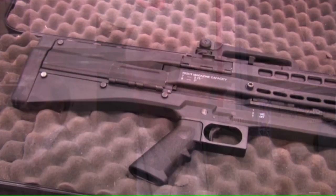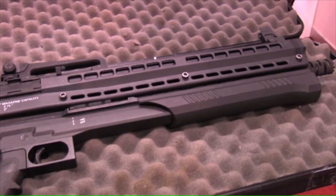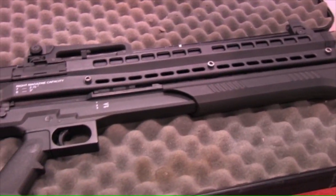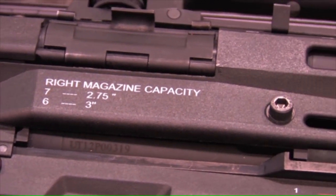At the end of four years of development, with a lot of trials and tribulations, we developed what we call the UTS-15. The UTS-15 weighs 6.9 pounds, 85% of the gun is made out of injection molded fiber reinforced polymer, and instead of 13 rounds it holds a full capacity of 15 rounds. Dual top-mounted magazine tubes hold seven rounds each, plus one in the chamber.